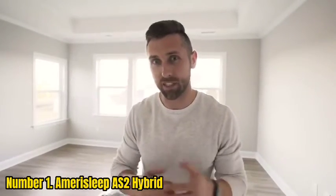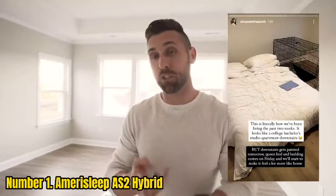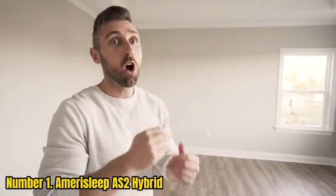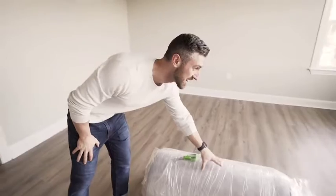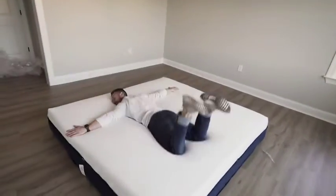Number 1: Amorosleep S2 Hybrid. The S2 Hybrid from Amorosleep isn't just a mattress that can help alleviate back pain — it was designed specifically with the back pain sufferer in mind. It's made with a proprietary memory foam called Biopur, which is more responsive, breathable, and airy than traditional memory foam. This hybrid mattress is designed to offer pressure relief while providing the right firmness to keep your body properly aligned. Unlike 100% memory foam mattresses that don't respond quickly to movement, the Biopur foam in the S2 Hybrid adapts quickly when you switch sleeping positions, making it ideal for combination sleepers.